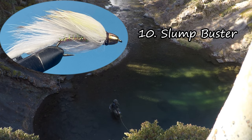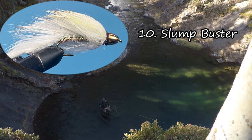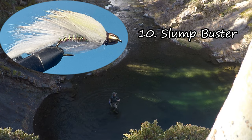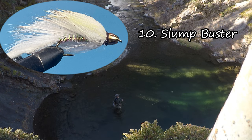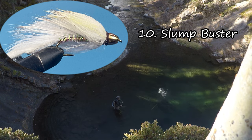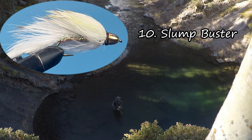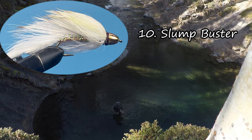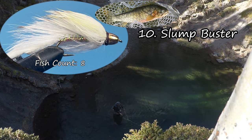At number 10 is the Slump Buster. It's my go-to streamer. In the picture and in the video you see it tied in white, but I do tie it in olive and black as well. I find this is a great fly because it's very versatile. I can present it in a number of different ways — I can strip it, I can twitch it, I can even dead drift it and put a dropper underneath.